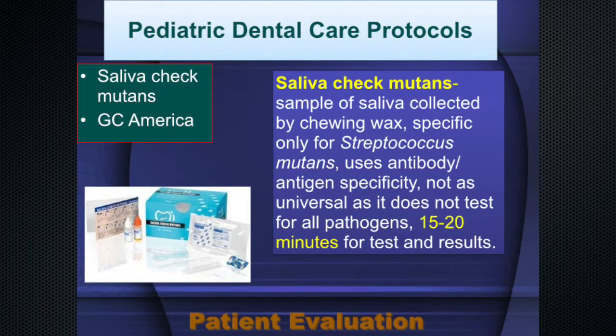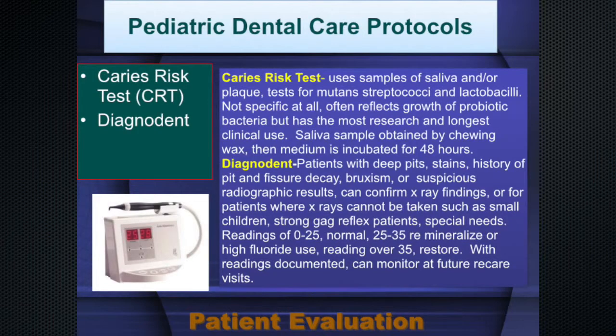The caries risk test takes samples and grows them, looking for mutant streptococci and lactobacilli. If you hear lactobacilli, realize that there are probably about a thousand species and maybe 20,000 strains, and the vast majority are beneficial.